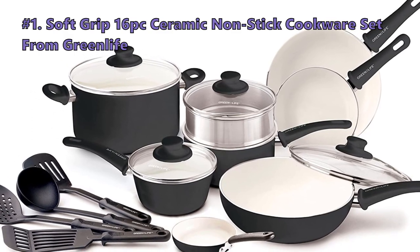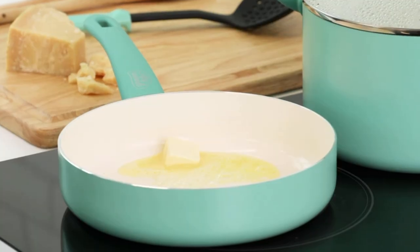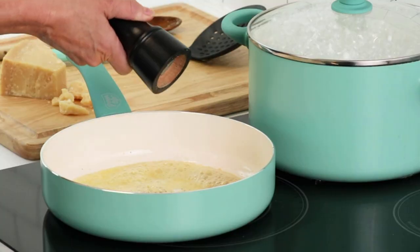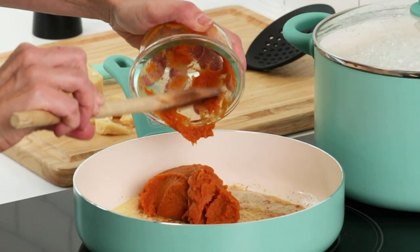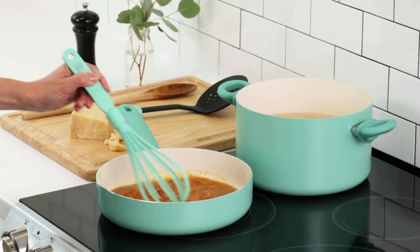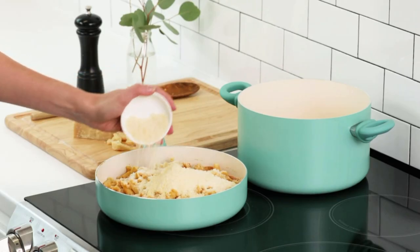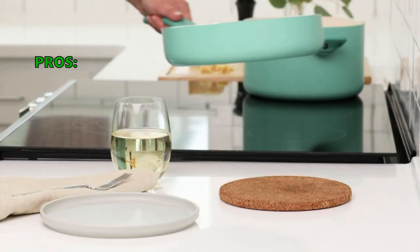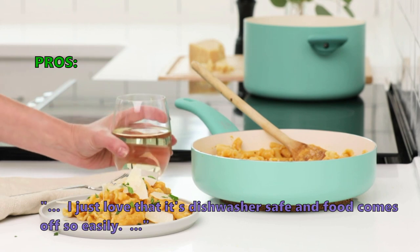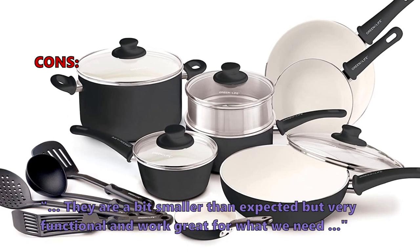Number 1 on our list is the Soft Grip 16-piece Ceramic Nonstick Cookware Set from Greenlife. The Greenlife Soft Grip Ceramic Cookware Set is made with the best quality cast aluminum to bring a rust-free metal to your home. You get a choice of medium size and large pans with high detailing and durable handles. The cookware doesn't stick to your dishes, doesn't break down easily, and even allows for a quick cleanup. Best of all, these are a great buy for the price. Customers love the Soft Grip Cookware Set because it is dishwasher safe and food comes off so easily. A few customers found that they are a bit smaller than expected but very functional and work great.